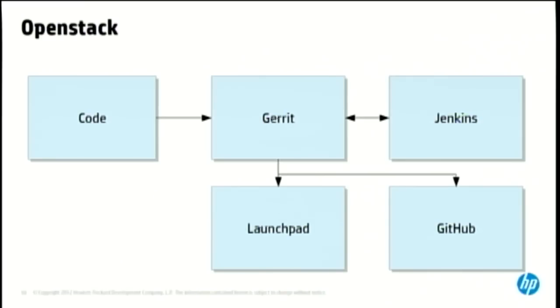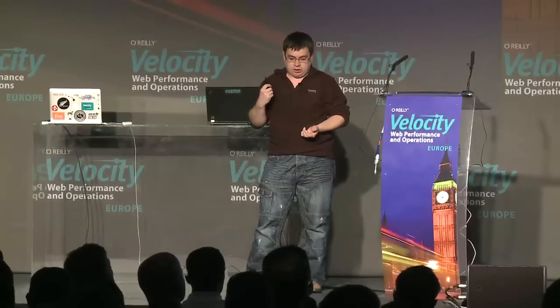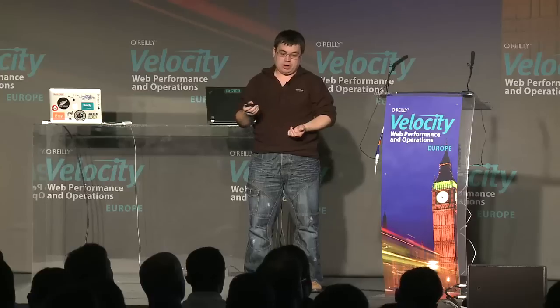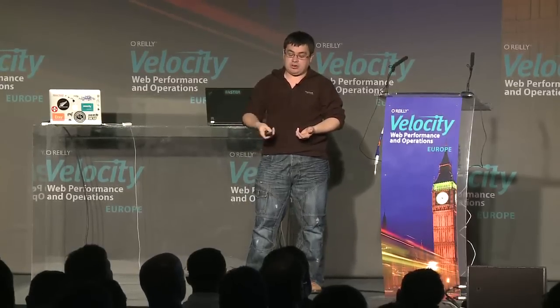The process to get code in is very similar to Drizzle — you put the code in — but we have this new block called Gerrit. Gerrit is a system created by Google for their Android project; it's a Git repository and a code review system. Now everything is automated, and the only human interaction is uploading the code and actually approving it.